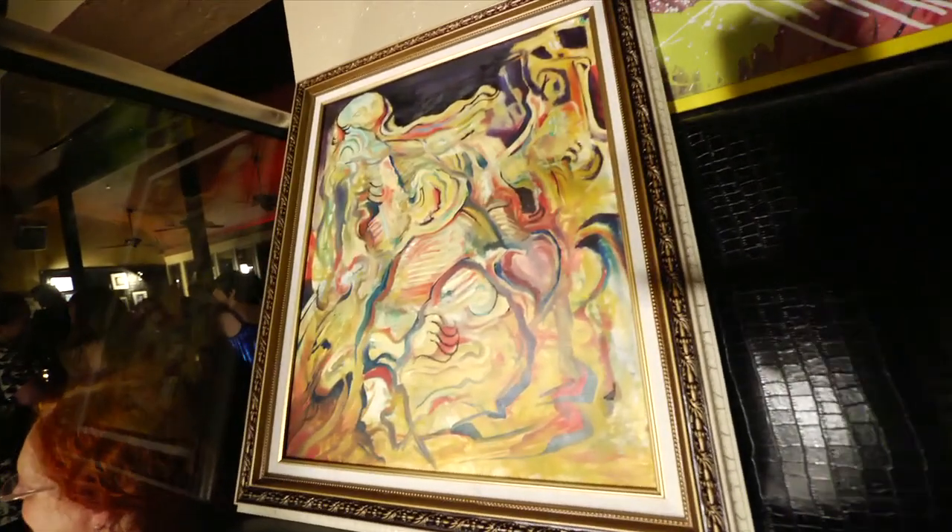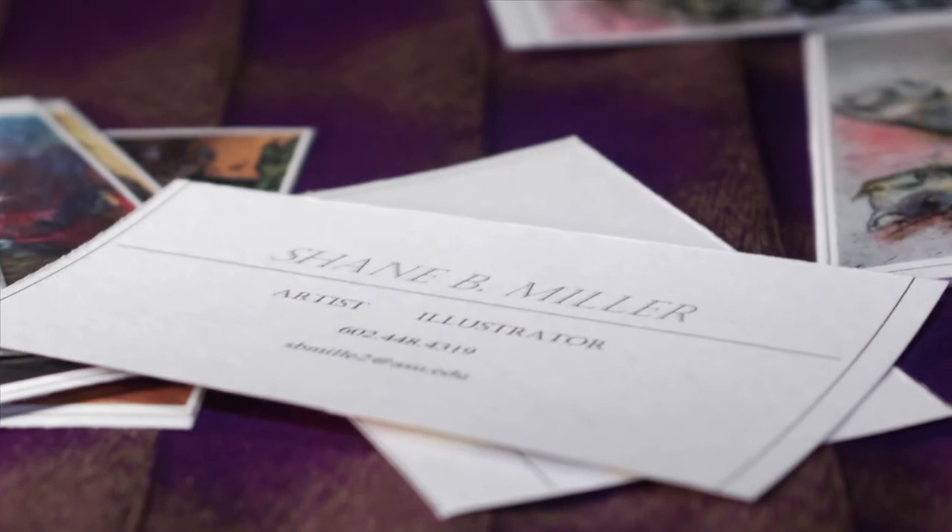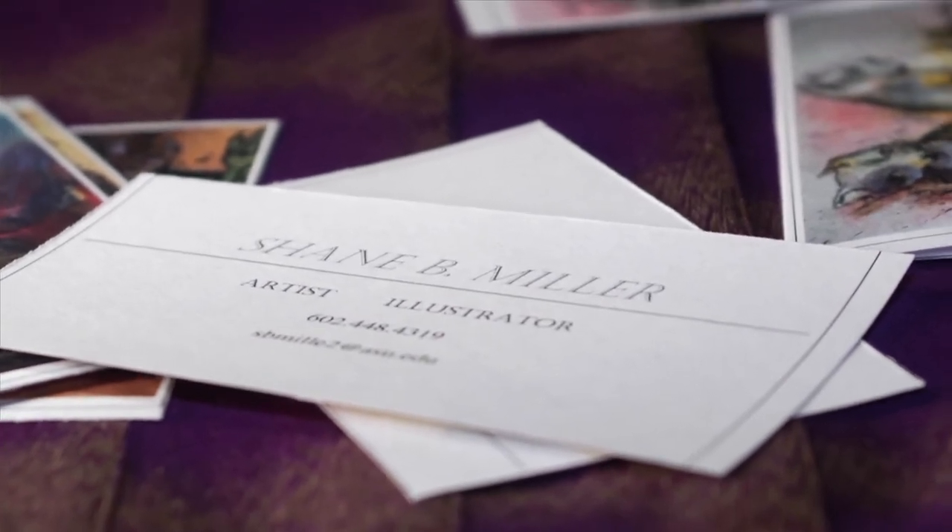I'm on Facebook — that's generally where I'm at right now. I'm working on building a website for myself. I want to take the momentum from showing my work here with the Raw Artist and then use that as a platform. My name is Shane Miller, I'm a Raw Artist.